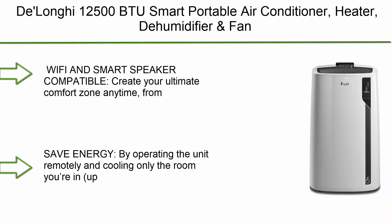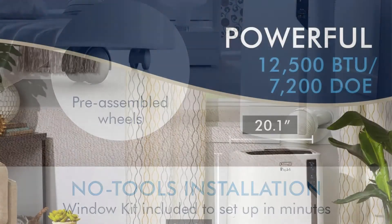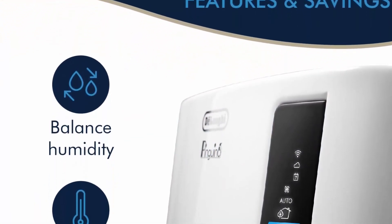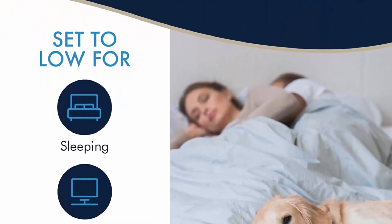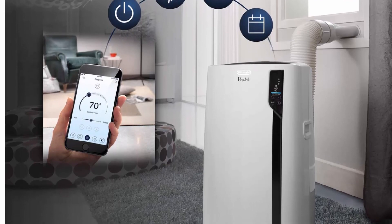Number 1: DeLonghi 12,500 BTU Smart Portable Air Conditioner — heater, dehumidifier, and fan plus Wi-Fi, works with Alexa and Google Home, quiet mode, 550 sq ft large room, Pinguino 7200 DOE, white. Wi-Fi and smart speaker compatible: create your ultimate comfort zone anytime, from anywhere with DeLonghi's PAC app on your smartphone, tablet, or smart speakers at home. Save energy by operating the unit remotely and cooling only the room you're in — up to 500 sq ft — so you can raise your household thermostat and lower your energy bills. The 4-in-1 unit features cooling, dehumidifying, a fan, and a heat mode to take the chill out of cool nights and mornings. Industry-exclusive Real Feel technology provides an unmatched level of comfort, securing the ideal balance between temperature and humidity. Portable comfort — sets up in minutes.